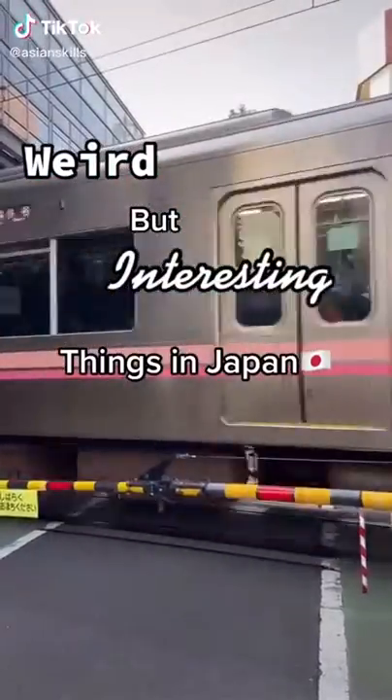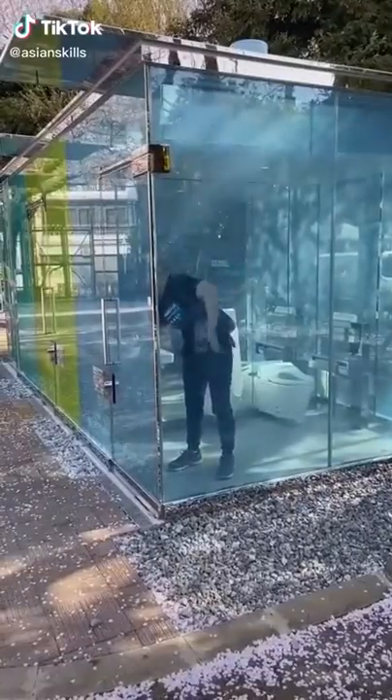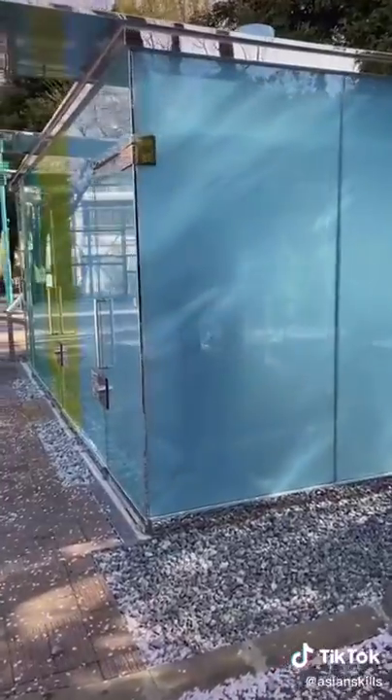Weird but interesting things in Japan. This is a bathroom that is transparent to the public. This is a public restroom in a park, and as you can see the insides are completely transparent when nobody's in.